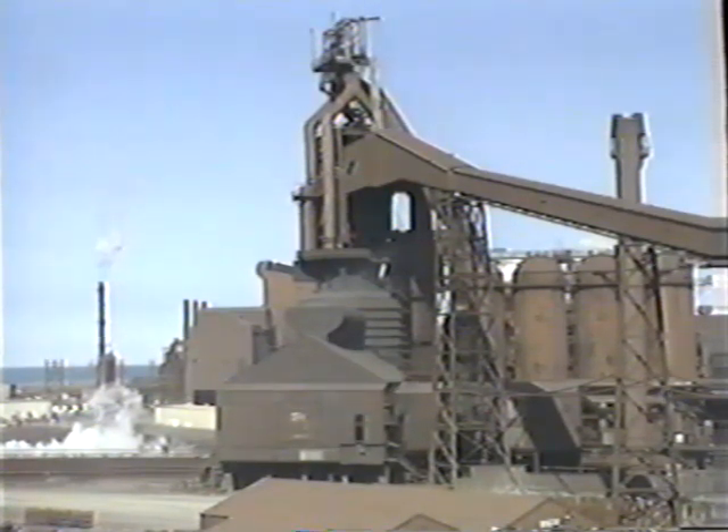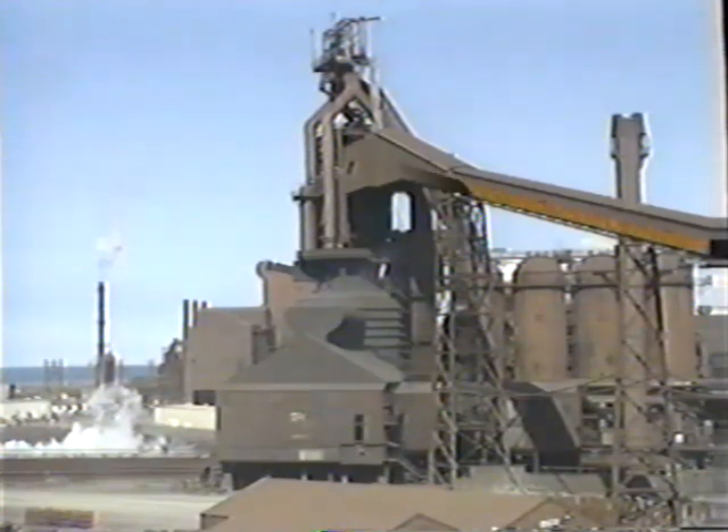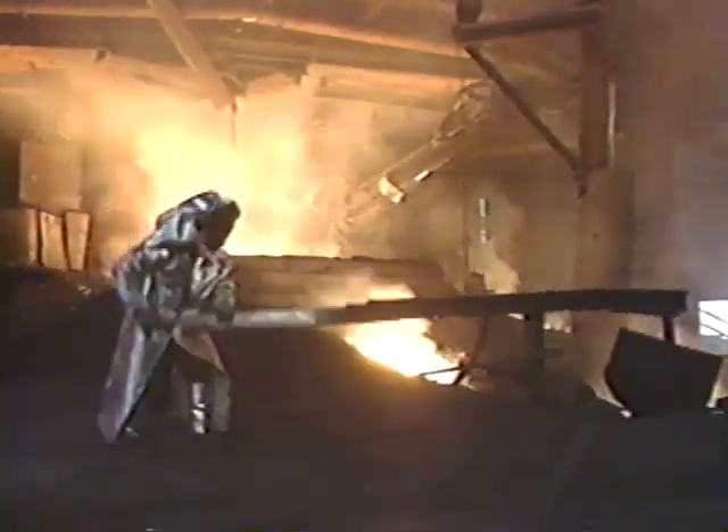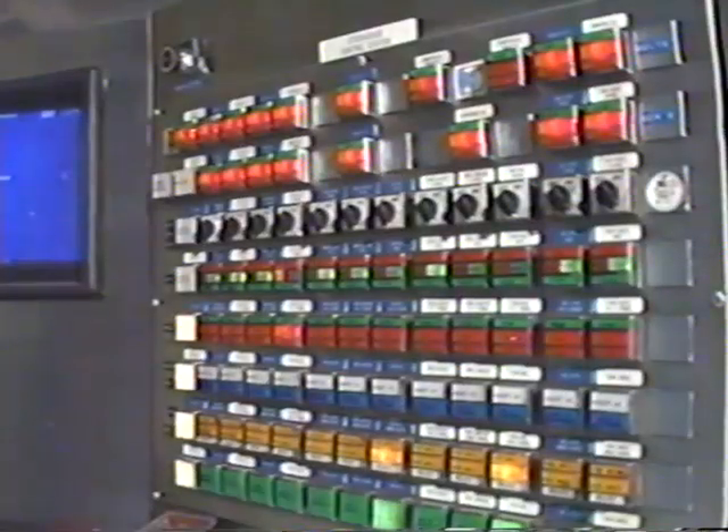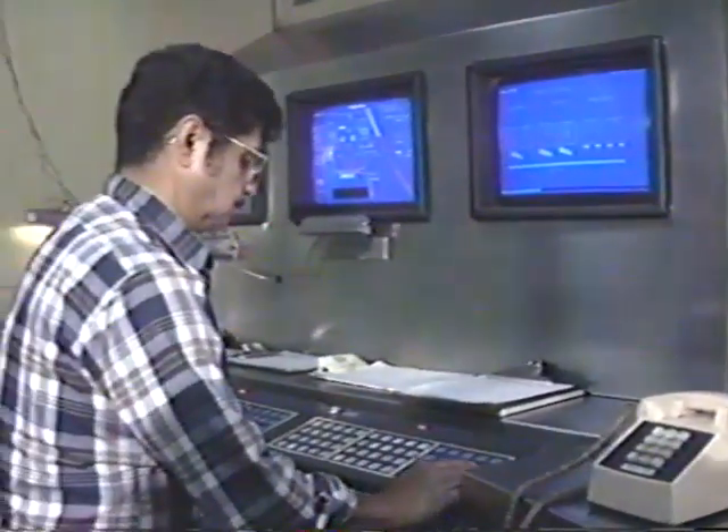The blast furnace is one of the first steps in steelmaking. Here, iron ore, limestone, and coke are charged into the top of the furnace. As they descend, they're heated by gases which are released when blasts of preheated air burn the coke in the lower section of the furnace. The heat and gases reduce the ore to molten iron. Despite its size and the massive amounts of raw materials it consumes, the blast furnace is a very precise operation with state-of-the-art electronic process controls.